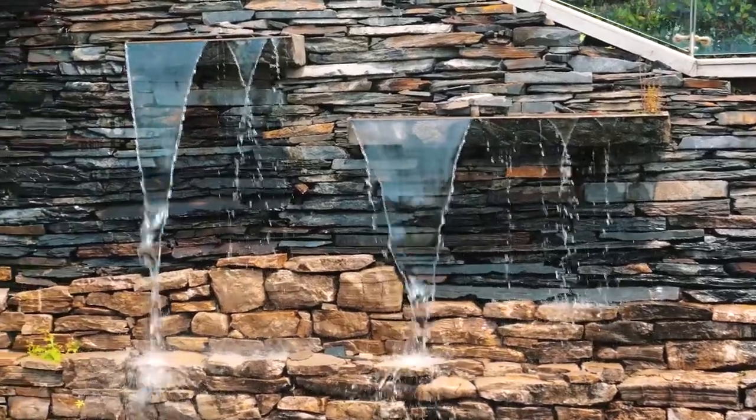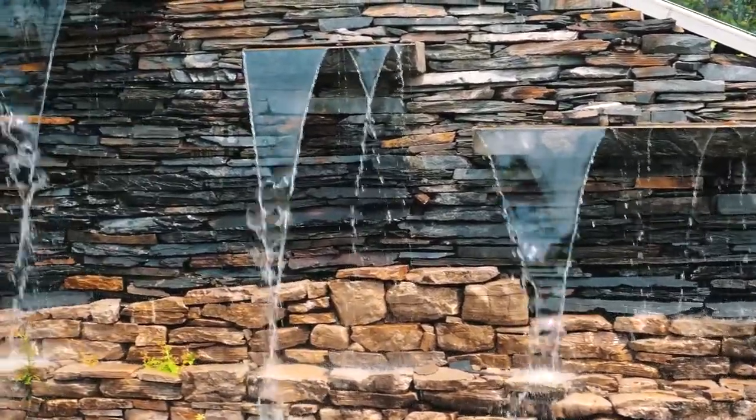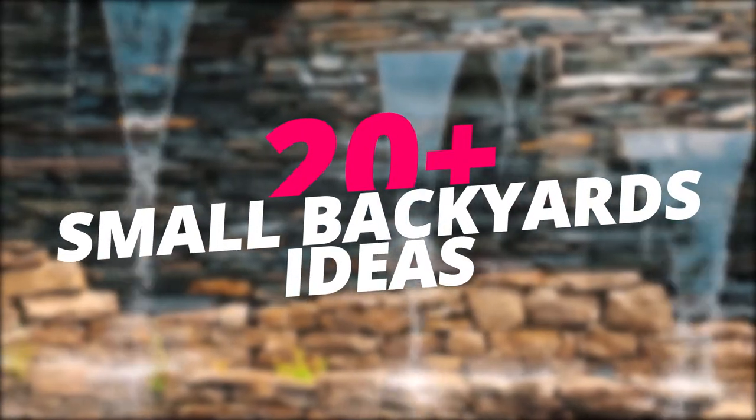Have you been wondering how you can get your small backyard to look lovely and don't know what exactly to do with it? Here is a compilation of some incredible ideas.